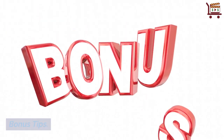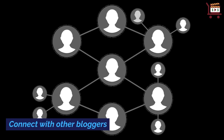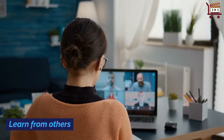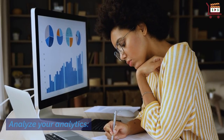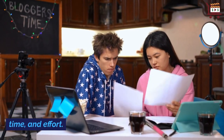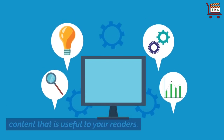Bonus Tips: Be patient. Connect with other bloggers. Be consistent. Learn from others. Analyze your analytics. Building a successful blog requires dedication, time, and effort. Remember that it's about providing valuable content that is useful to your readers.